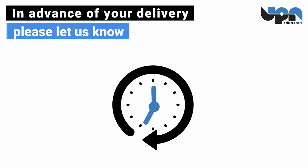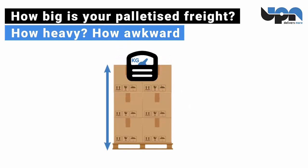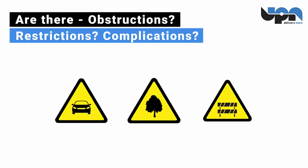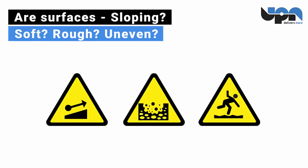In advance of your delivery, please let us know: How big is your palletized freight? How heavy? How awkward? Are there obstructions, restrictions, complications? Are surfaces soft, sloping, rough, uneven?